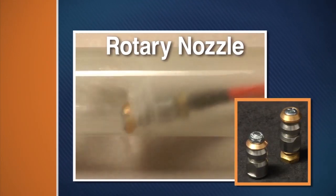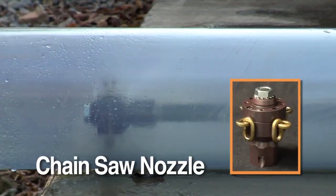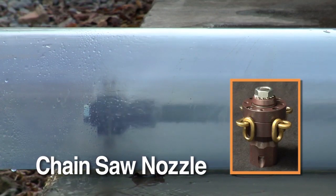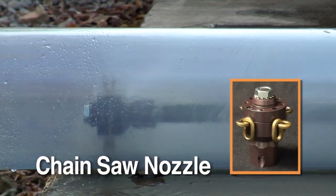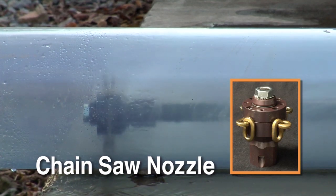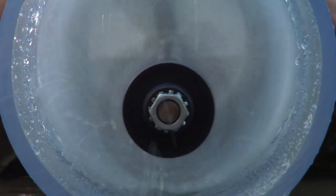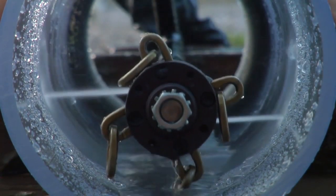Rip through roots with the optional chainsaw nozzle. Spinning at up to 10,000 RPM, the chainsaw nozzle easily clears four, six, eight, and ten inch lines. Chain or wire rope lengths can be quickly switched for different diameter pipes.